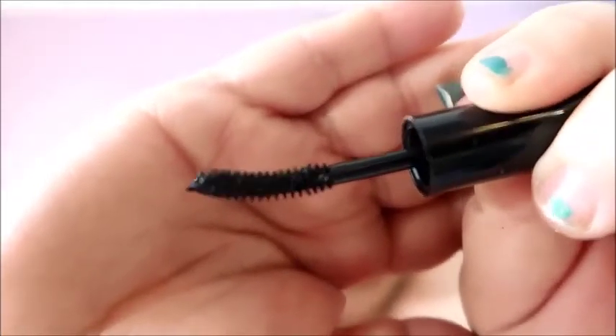I ended up really liking it. I like the way it seemed to push my lashes up and it separated them well. I really like this and I would repurchase it. I was really surprised by that — it came in my Ipsy bag.